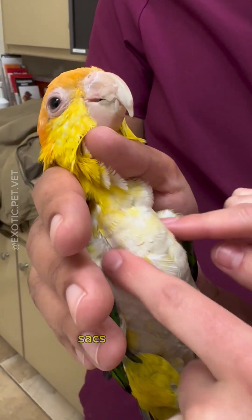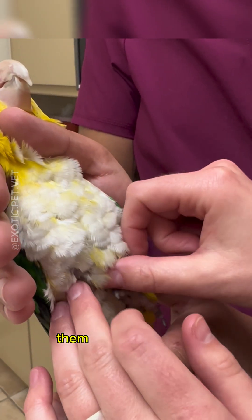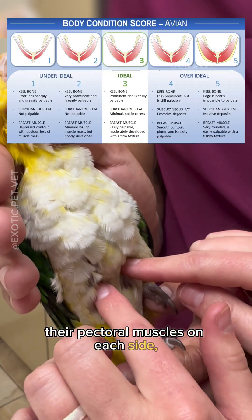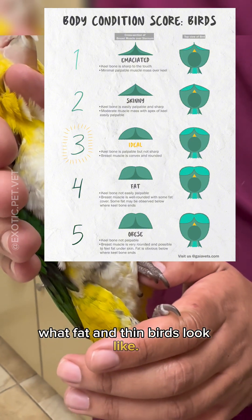They also have air sacs right here. I feel the belly to feel for them being fat or thin. I feel their body condition and their pectoral muscles on each side. I'll include a picture that shows what fat and thin birds look like.